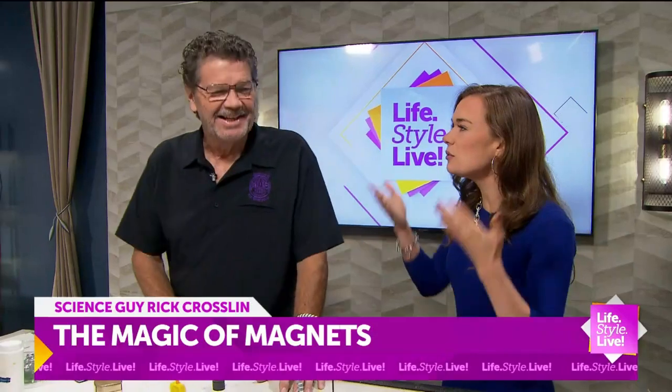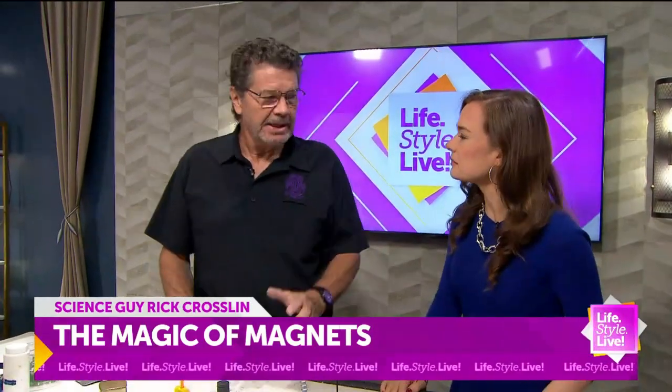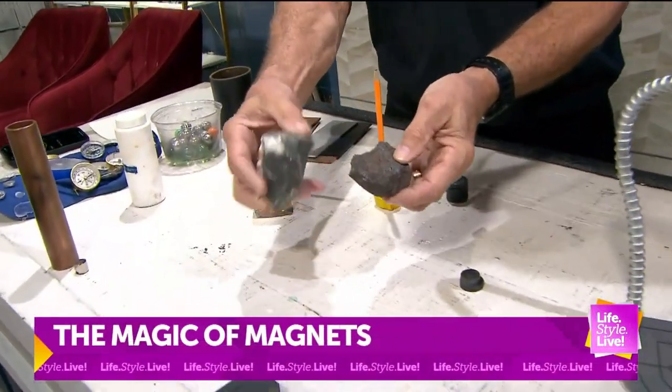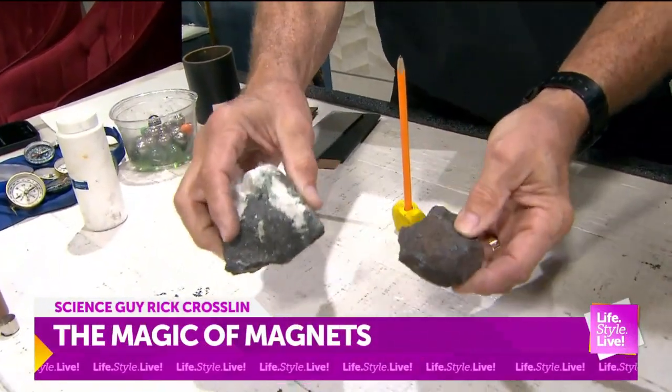Sometimes it feels like magnets for people who don't understand, like me. So magnets are... the word comes from an island in the Greek isles — magnesia. These are actually lodestone, natural occurring magnets that were found in the ground.